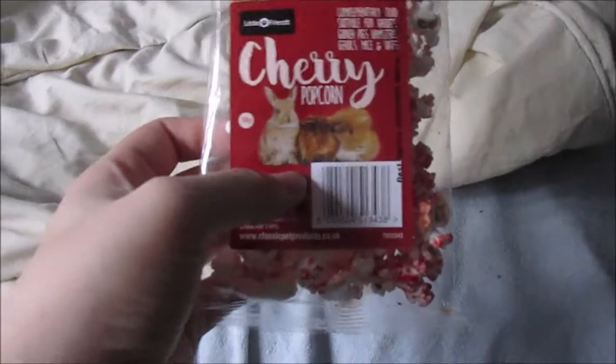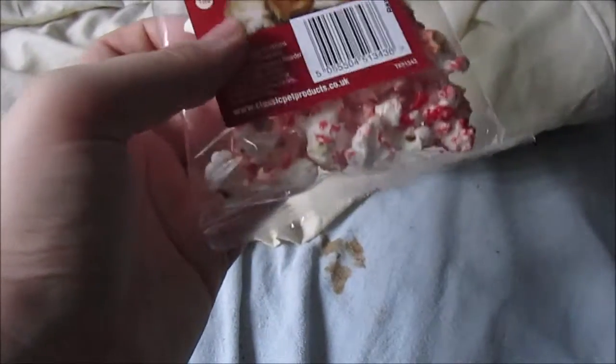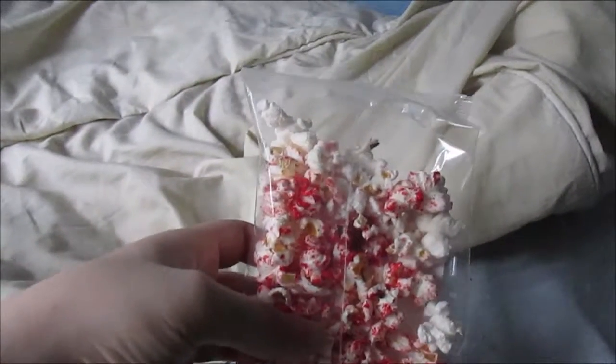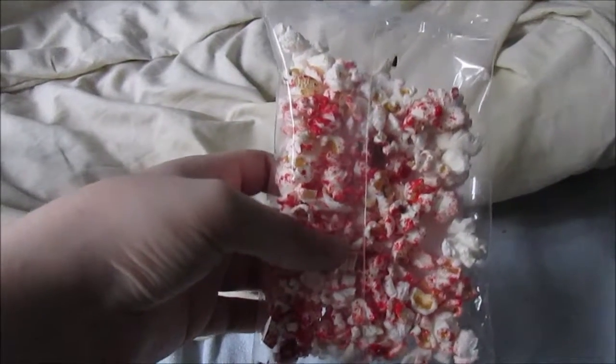Then I went to a local market up in St. Helens, which is about an hour away from where I live. And I got the Cherry Popcorn — I think they're called Pet Pop or something like that — and they're by the Little Friends brand, which you can get on Little Pet Warehouse, which I love. These are the gerbils' favourite treats of all time. The gerbils go absolutely crazy for these; these are one of the only treats the gerbils can have.